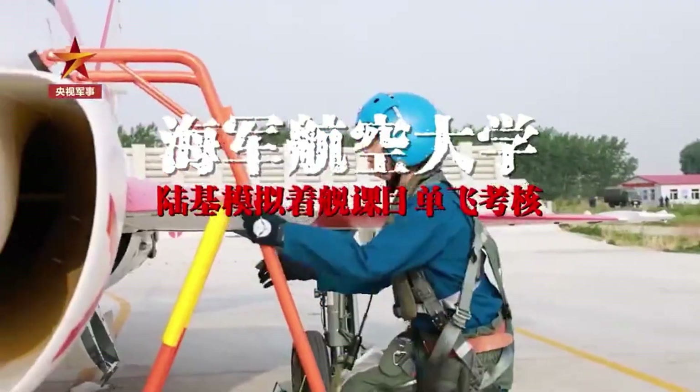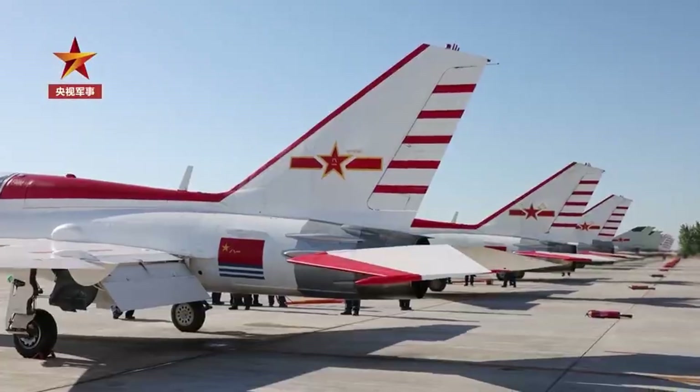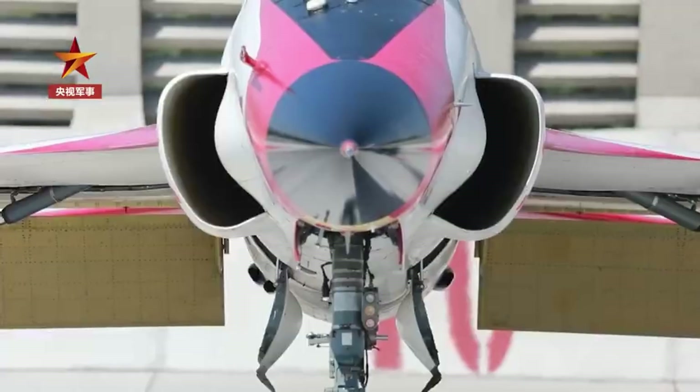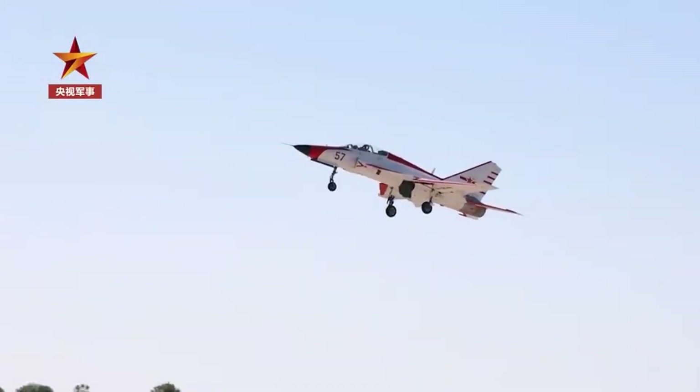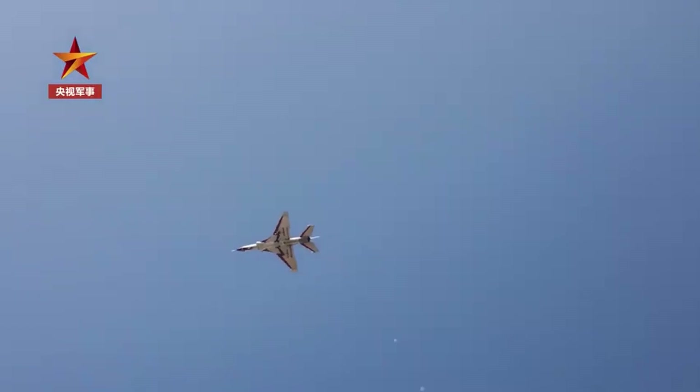Interestingly, the new aircraft also incorporates some features from 5th generation fighters. We can see the nose section is designed with sharp edges to better deflect enemy radar signals. Overlaying it with the PLA's J-35 carrier-based 5th generation fighter, we can see beveled vertical stabilizers on both aircraft pointing to design inspirations. There's not much more that we know about this aircraft, but I'd like to use this opportunity to go over the status quo of jet trainers used by the PLA Navy for its carrier airwings.